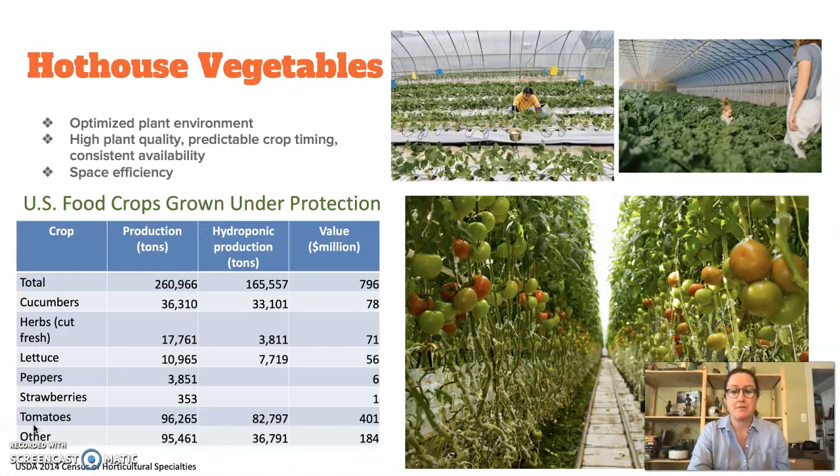We'll also spend time talking about vegetables grown in greenhouses, sometimes otherwise known as hothouse vegetables. You can see here the U.S. food crops grown under protection. The main crops grown in the U.S. in greenhouses for eating purposes are cucumbers, herbs, lettuce, peppers, strawberries, and tomatoes. We'll talk about why that is and how these different crops are grown, what characteristics are similar and different between them. I believe this production pictured is from the Netherlands, which is kind of leading the way in a lot of greenhouse production methods.